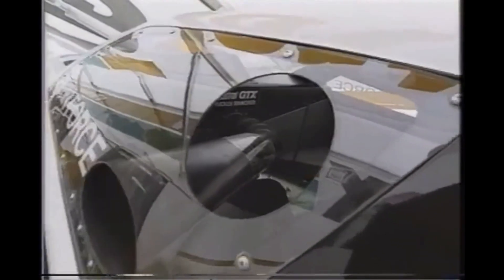Now this round hole is required in funny car windows on both sides by NHRA. In case of fire, the safety safari can get a fire hose in there to cool off the driver. This hole, that's unique to John Forrest, and he calls it the chimney.